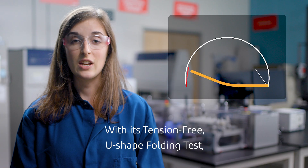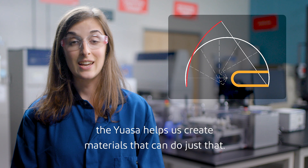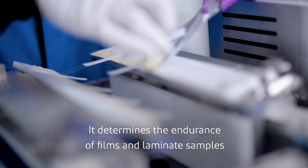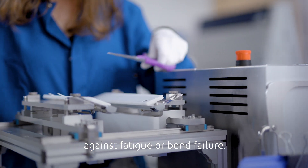With its tension-free U-shaped folding test, the UASA helps us create materials that can do just that. It determines the endurance of films and laminate samples against fatigue or bend failure.